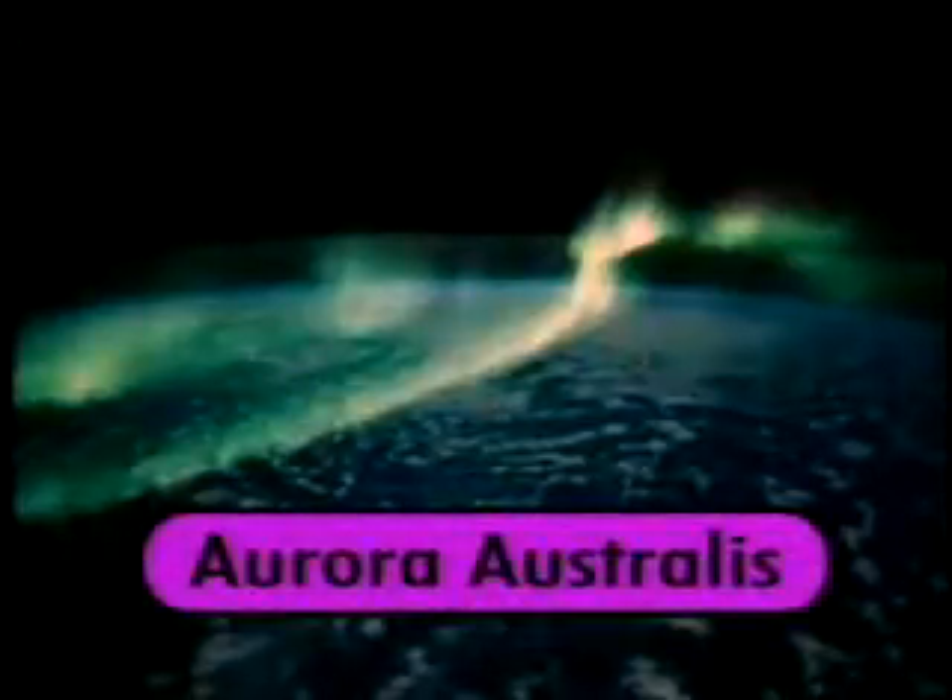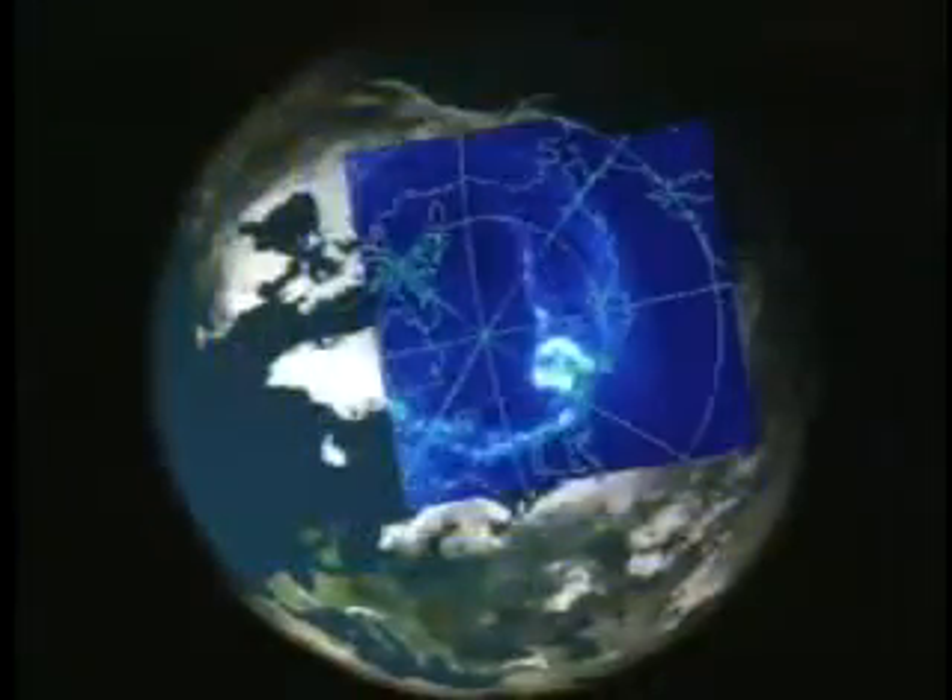IMAGE also provides scientists with movie-like high-resolution views of the aurora seen from space. Over the South Pole, the satellite dips down to 1,000 kilometers to show us never-before-seen details in auroral structure. The aurora in the South Pole is called Aurora Australis. Over the North Pole, we see a more distant view and a bigger picture. We can relate this big picture with views of the ring current and plasmasphere to track the evolution of an aurora from cradle to grave.